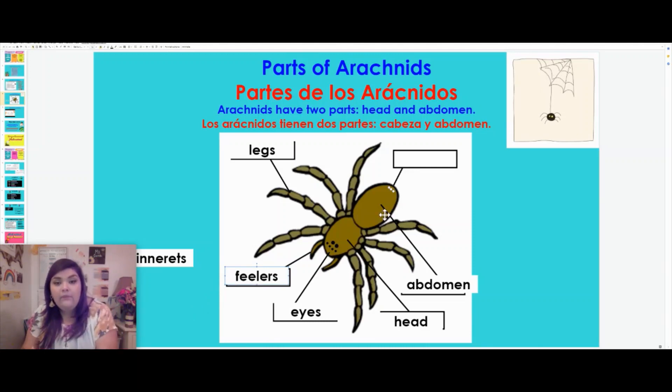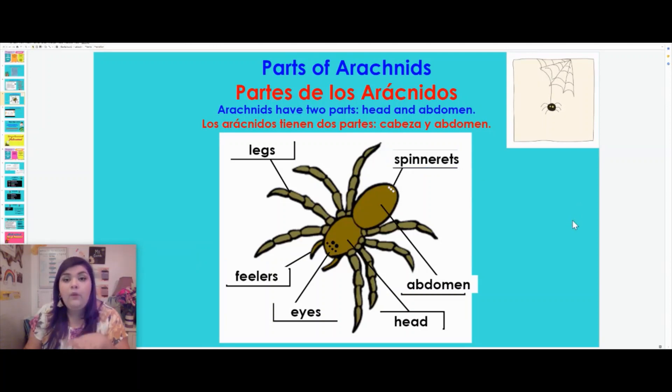Going back to the abdomen, they have something very special. Specifically, these spiders have something called spinnerets. This is actually where their webs come from and where they are able to build their spider webs.